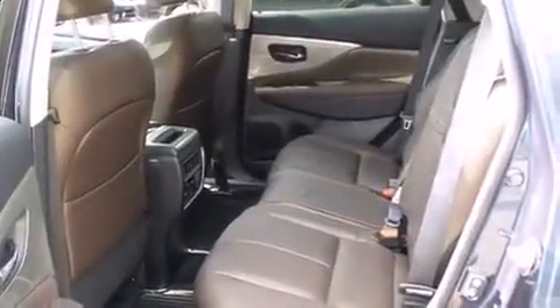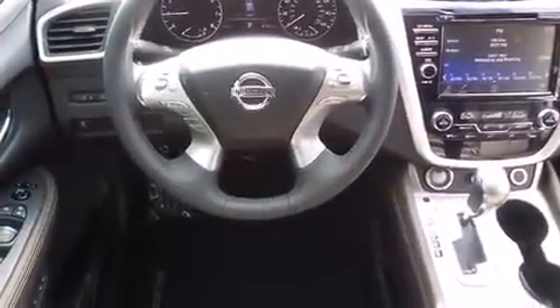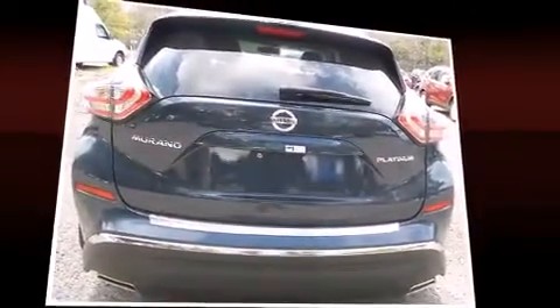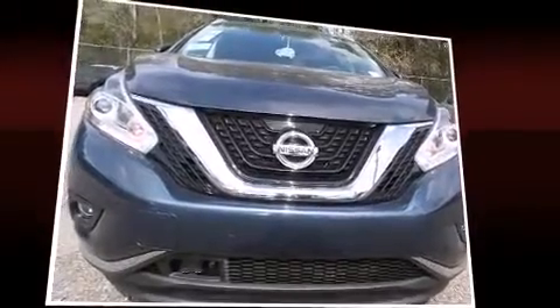Leather upholstery, front and rear reading lights, a built-in garage door transmitter, heated and ventilated seats, a power liftgate, and a blind spot monitoring system. For drivers who enjoy the natural environment, a power moonroof allows an infusion of fresh air.